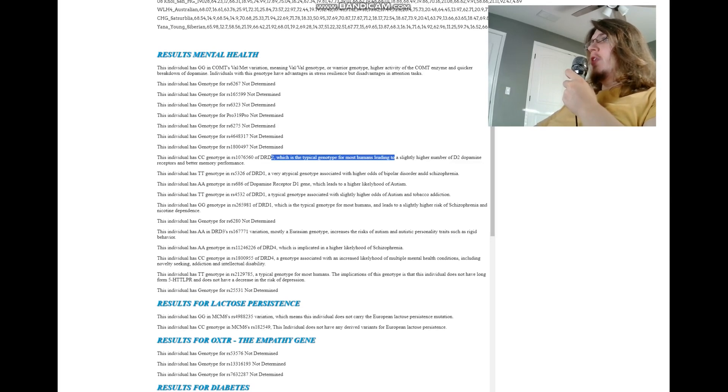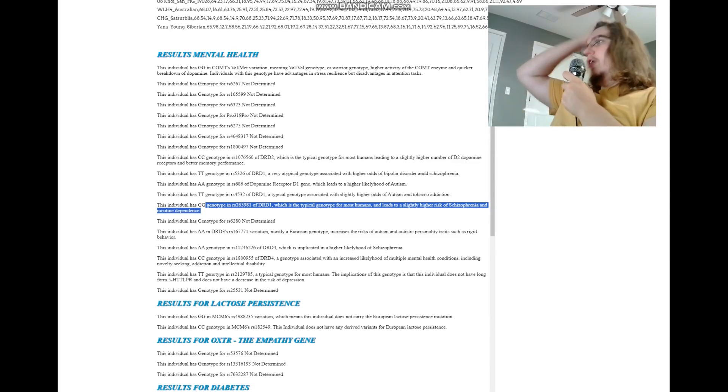CC in DRD2 is the typical genotype for most humans and leads to a slightly higher number of D2 dopamine receptors and better memory performance. TT here is the typical genotype with higher odds of bipolar disorder and schizophrenia. There is an atypical genotype in DRD1 that leads to higher odds of bipolar and schizophrenia. AA here leads to a higher likelihood of autism. TT is the typical genotype with slightly higher odds of autism and tobacco addiction. GG here leads to a slightly higher risk of schizophrenia and nicotine dependence. So based on his DRD1 genotypes, he has a slightly higher predisposition towards various mental health conditions.